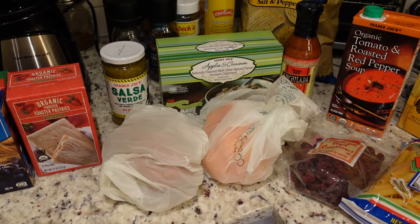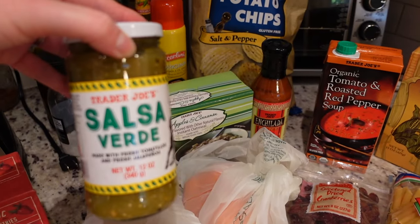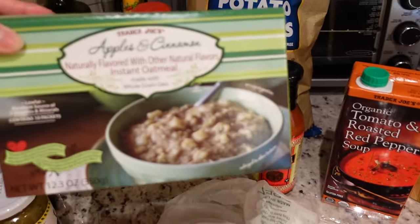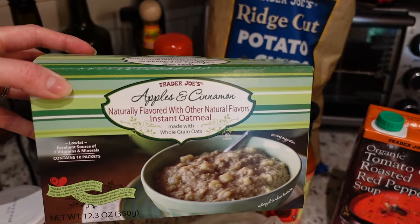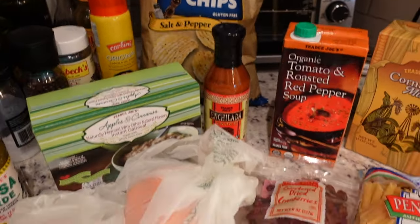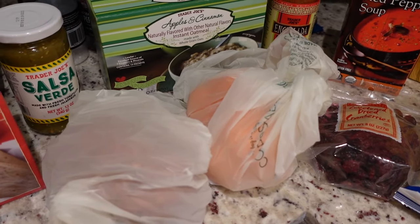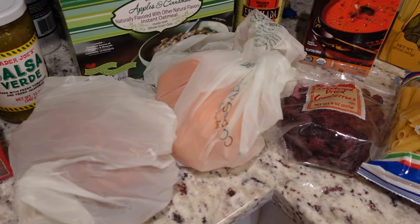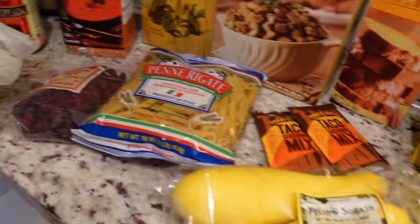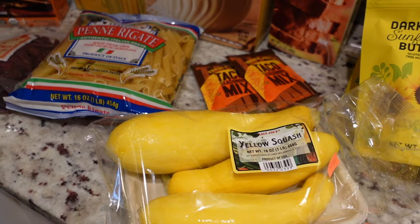I picked up some salsa verde - my mom recommended it and we're out of salsa. Also grabbed some apple cinnamon oatmeal; I've never tried Trader Joe's version but we're out of oatmeal so good timing. I got a little bit of produce: I haven't meal prepped for Isaac in a while, so this week I'm going to make him some sweet potatoes. I got a sweet potato, a bell pepper for me for snacking and dinners, and some yellow squash.